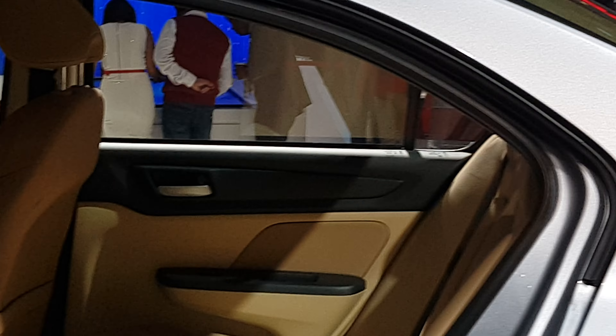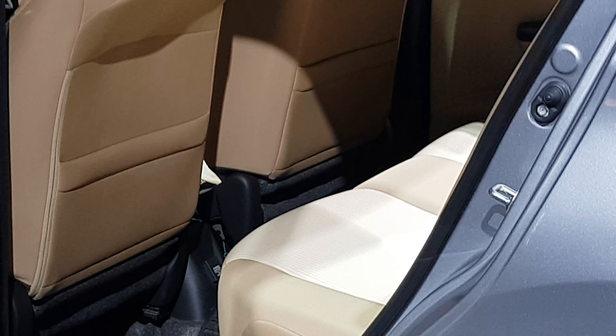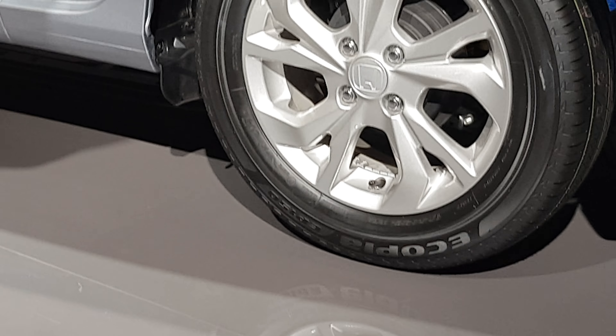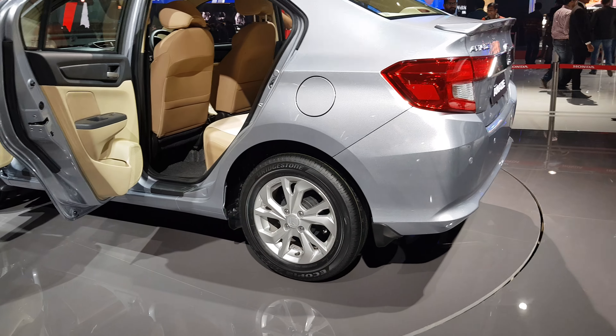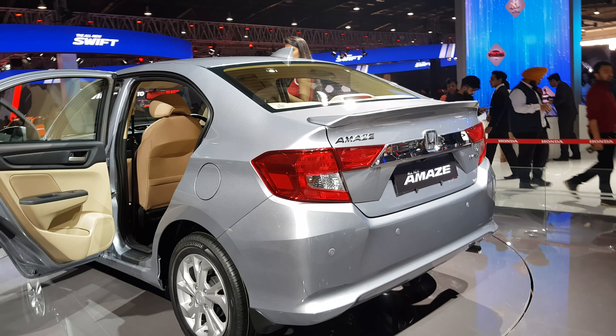This is the back side of the Honda Amaze. We are showing you the Honda Amaze interiors and the Honda Amaze alloy wheels. The Honda Amaze has been totally transformed by Honda from the previous version.